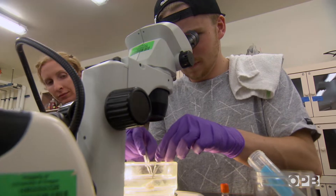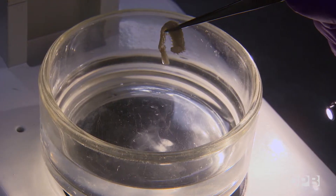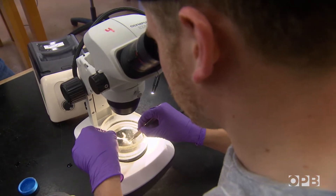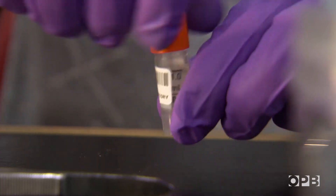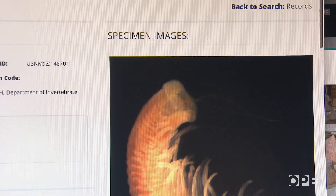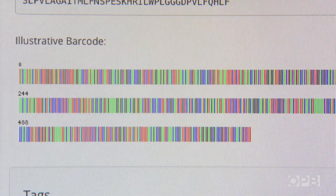Here's the scale worm that was found in the gills of the gumboot chiton, giving its all for science. We're going for about a one-millimeter dot-sized piece — a very tiny amount of tissue is actually needed for the DNA extraction. Once the specimens are processed, the Smithsonian enters a detailed profile of each animal into the Barcode of Life data system, with pictures and a genetic fingerprint complete with barcode.